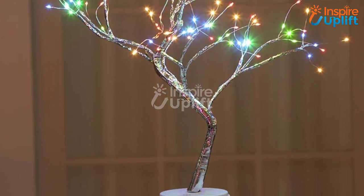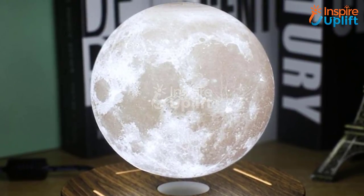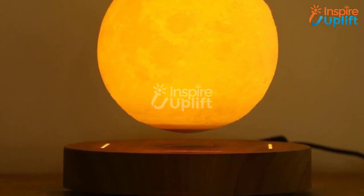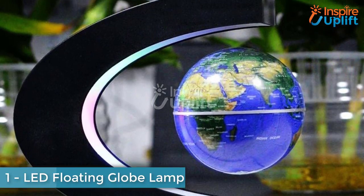At number 2 we have the Mesmerizing Levitating Moon Lamp. Do you want to leave others moonstruck whenever they enter your room? Make it real and get this levitating moon lamp. The lamp is perfect to enlighten the study table or your corner sitting table.